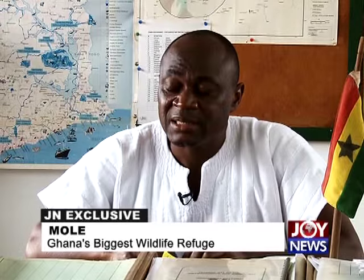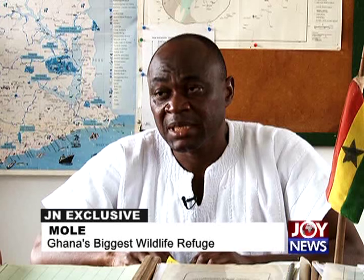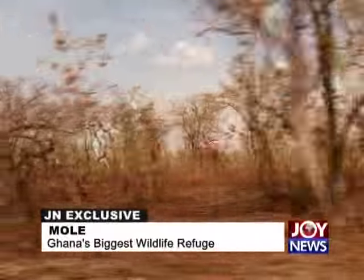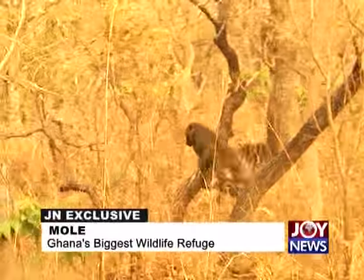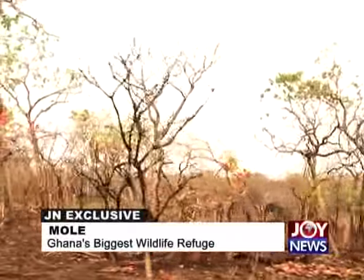Mole National Park is one of seven national parks, six wildlife resource reserves, two wildlife sanctuaries, one strict nature reserve, two zoos, and five Ramsar sites managed by the Wildlife Division of the Forestry Commission. Mole was established in 1958 in a Guinea savannah vegetation zone — predominantly open savannah woodland interspersed with grassland, bovalds, floodplains, scarp, and gallery forest. It is the first and largest protected area established in Ghana.